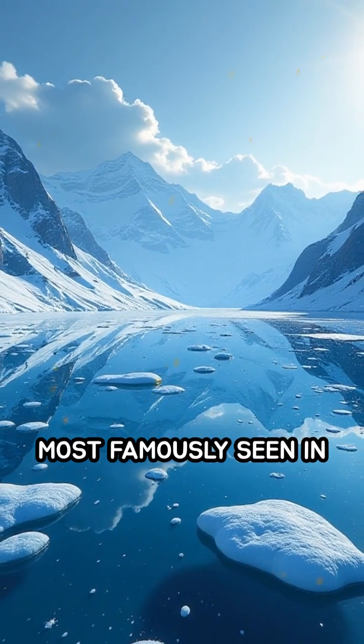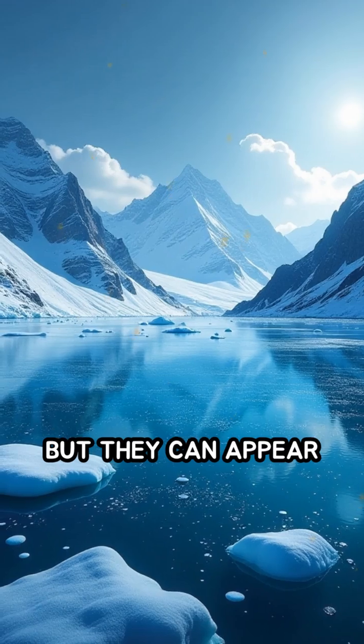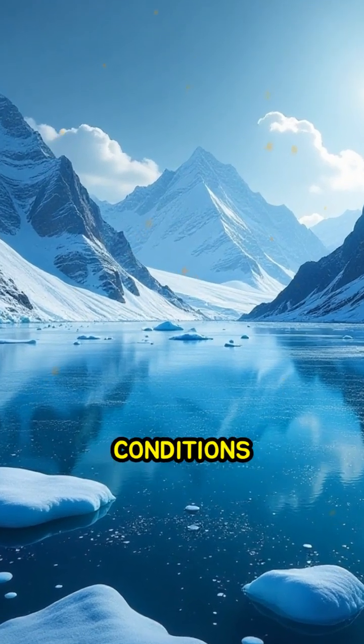These bubbles are most famously seen in Canada's Abraham Lake, but they can appear anywhere the right conditions exist.